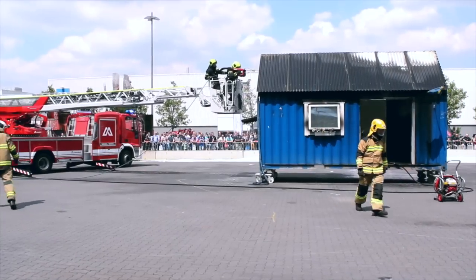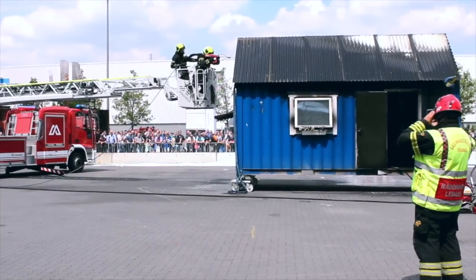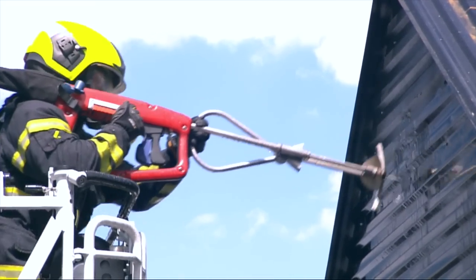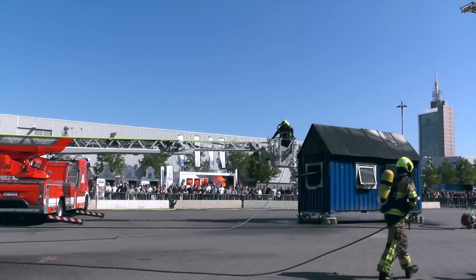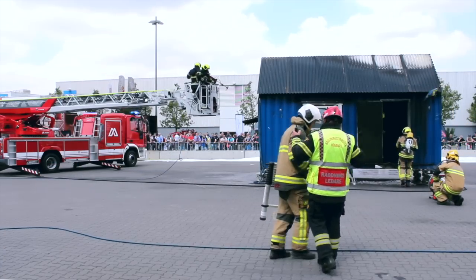So you can see from the first attendance — with the incident commander using a thermal image camera to gather thermal scanning information — followed by Cobra deployment to cool fire gases, suppress and extinguish fire, then some tactical ventilation, all before we put firefighters into a high-risk environment. We've got a very robust methodology.